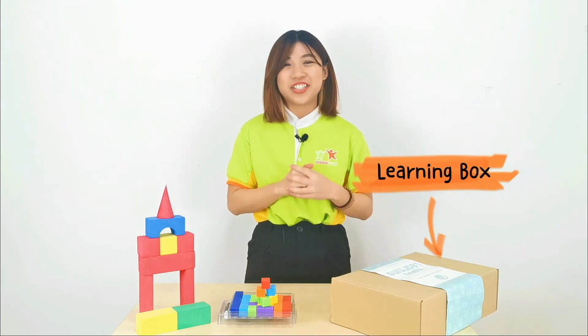Now I will tell you more about the learning box and how it can benefit you and your child.